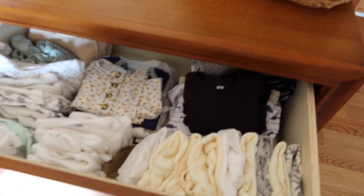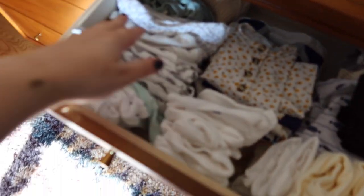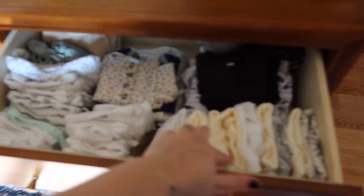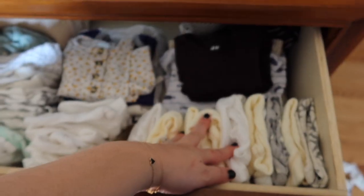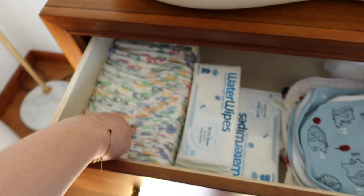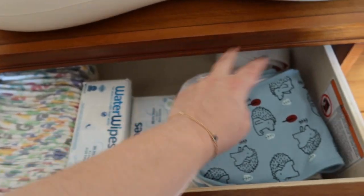Let's see what we have inside. I already have it filled with all of his onesies. I separated it by ages — so these are zero to three, these are three to six, these are six to nine. Diapers are all ready, Water Wipes, burping cloths.